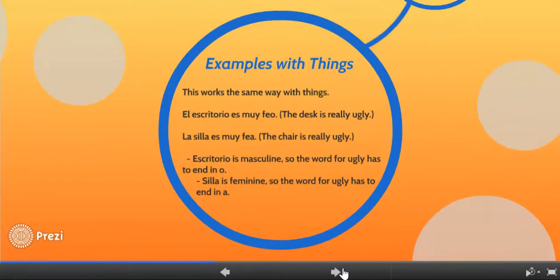Here are some examples with inanimate objects — it works exactly the same way. El escritorio es muy feo, which means the desk is really ugly. Because el escritorio is a masculine word, I put an O on the end of the describing word, which is feo. If I want to say the chair is really ugly — la silla es muy fea — I have to account for the fact that la silla is feminine, and therefore use an A on the end of feo.